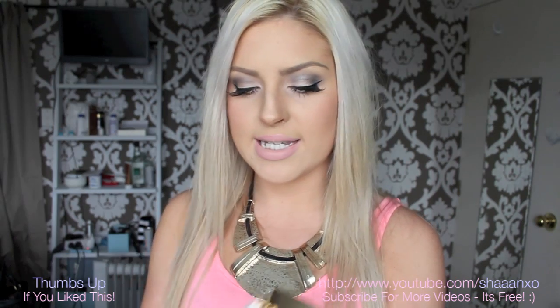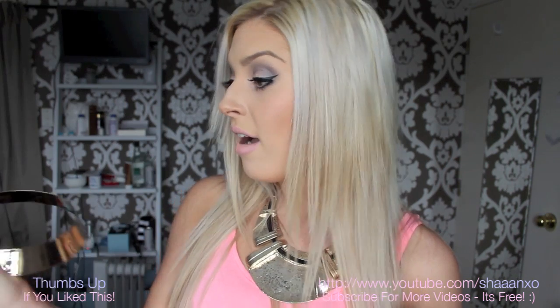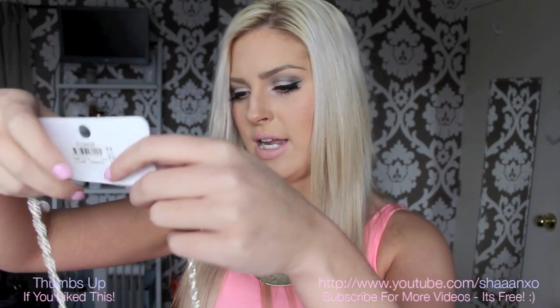The last stuff I got was from Equip and Diva, which are accessory stores. From Equip it was three items for $10. I got this necklace — it was originally $20 — and it's just like a cuff. I've seen heaps of people wearing these so I thought I'd join the bandwagon. I got these hoop earrings — they're like neon pink and silver — I just thought they were fun. And then I got a neon pink necklace that was originally $22, and the earrings were originally $9. So that was a very good deal.